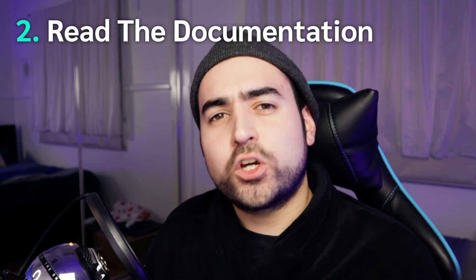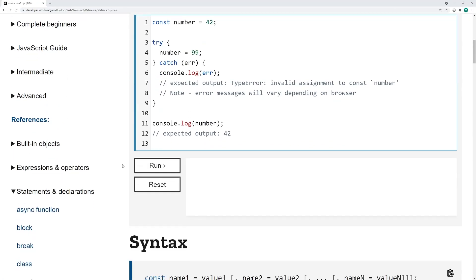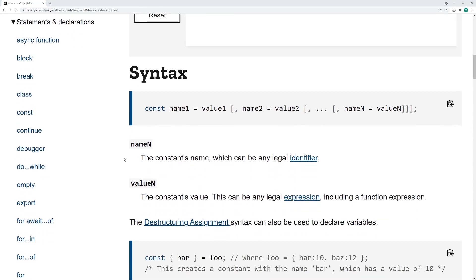Point number two: read the documentation. Yes, I know, sounds boring. But trust me — let's have a quick look at an example from the Mozilla Developer Network. Just browsing here, reading about constants. Not too bad.